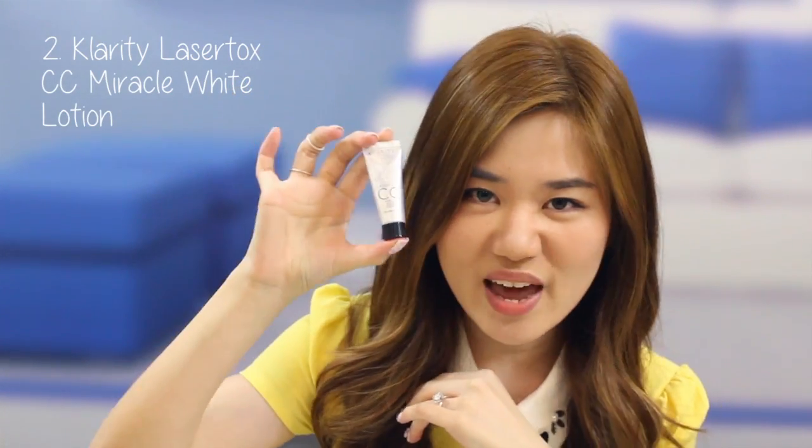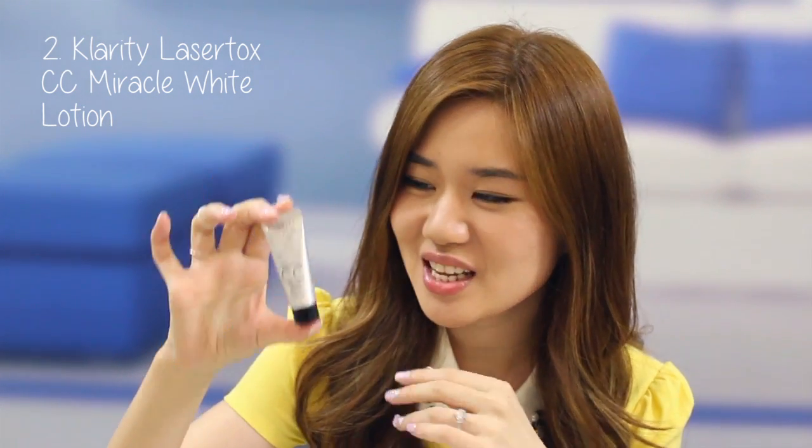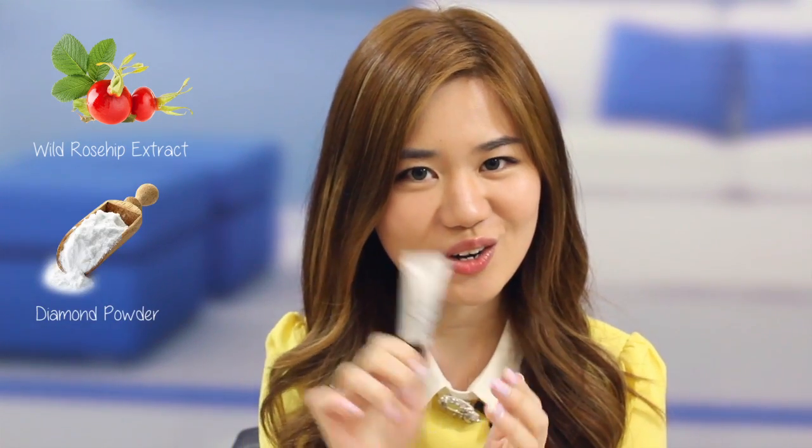Another amazing product I found in my Black Box is the Clarity Laser Tox CC Miracle White Lotion with SPF 30 PA++. I thought it's really amazing because its key feature is whitening, and we all know that a lot of whitening products are extremely dangerous — pretty much a dangerous cocktail of harmful ingredients that may cause pigmentation problems or even skin cancer. It includes ingredients like wild rose hip extract, which has antioxidant properties, and also diamond powder — really an expensive ingredient.